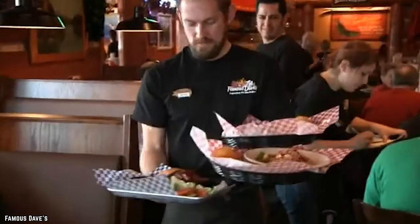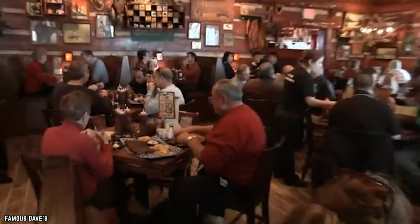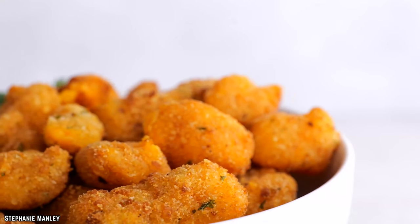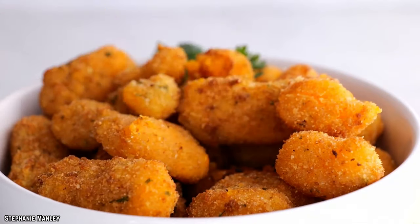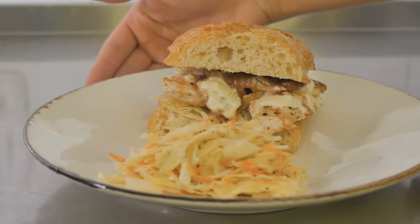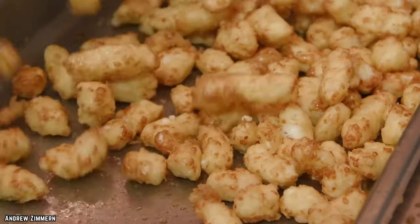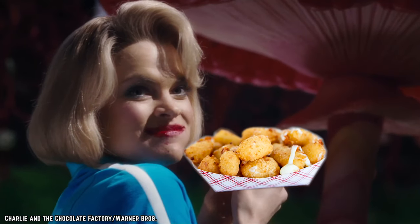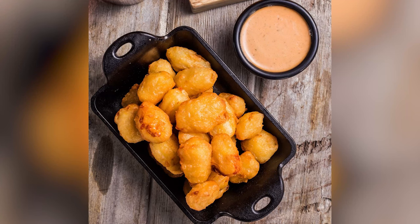Perhaps the most vegetarian-friendly option on the menu at Famous Dave's, the cheese curds may actually be among the lighter sides to whet your appetite. While french fries, coleslaw, or macaroni and cheese may be more standard staples for barbecue restaurants, the cheese curds are a surprising delight well suited to go along with any one of their main dishes.